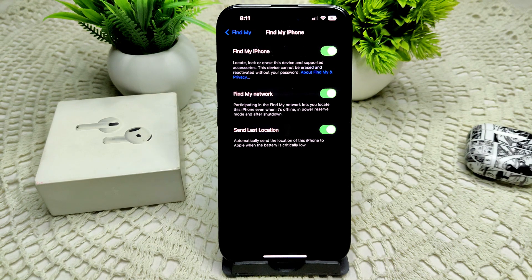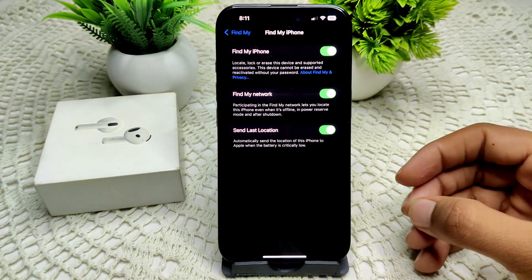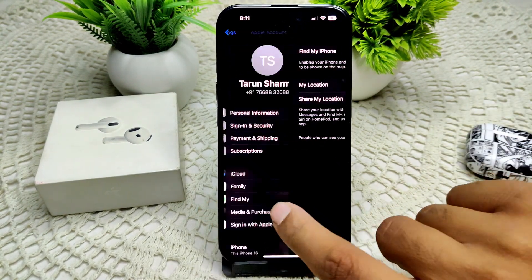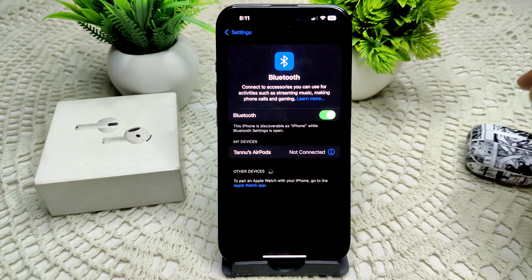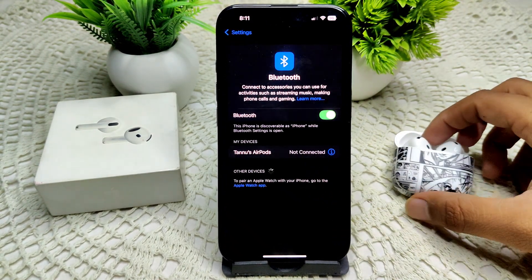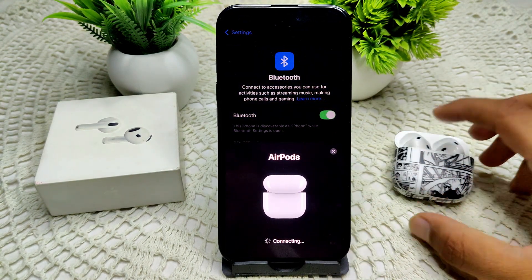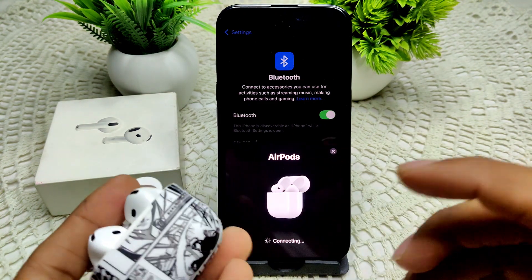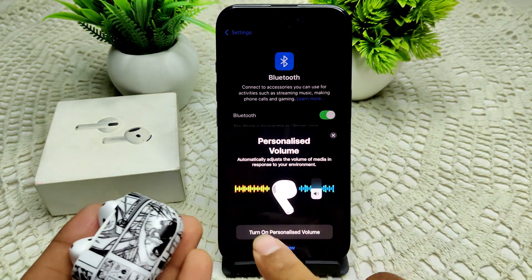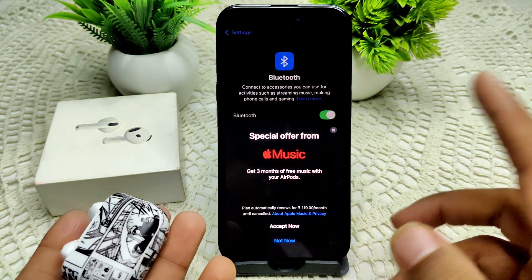Next, we have to check your Bluetooth connection. Make sure your AirPods are connecting to your iPhone or iPad. Go into Settings again, then go into Bluetooth. You will see if they are connecting. Open the case and confirm they are connected to your device. If they are not connecting, follow the steps to pair them with your device.